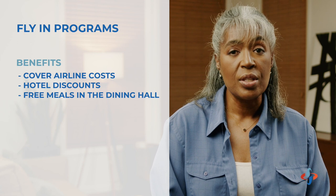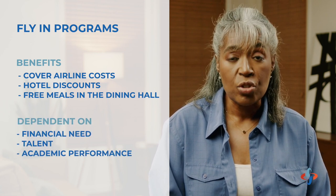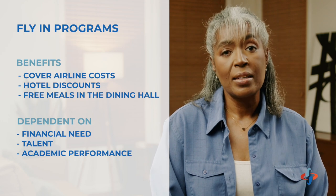Call the admissions office and ask about fly-in programs. Fly-in programs cover airline costs, hotel discounts, or free meals in the dining hall. Fly-in programs frequently depend on financial need, talent, or academic performance.